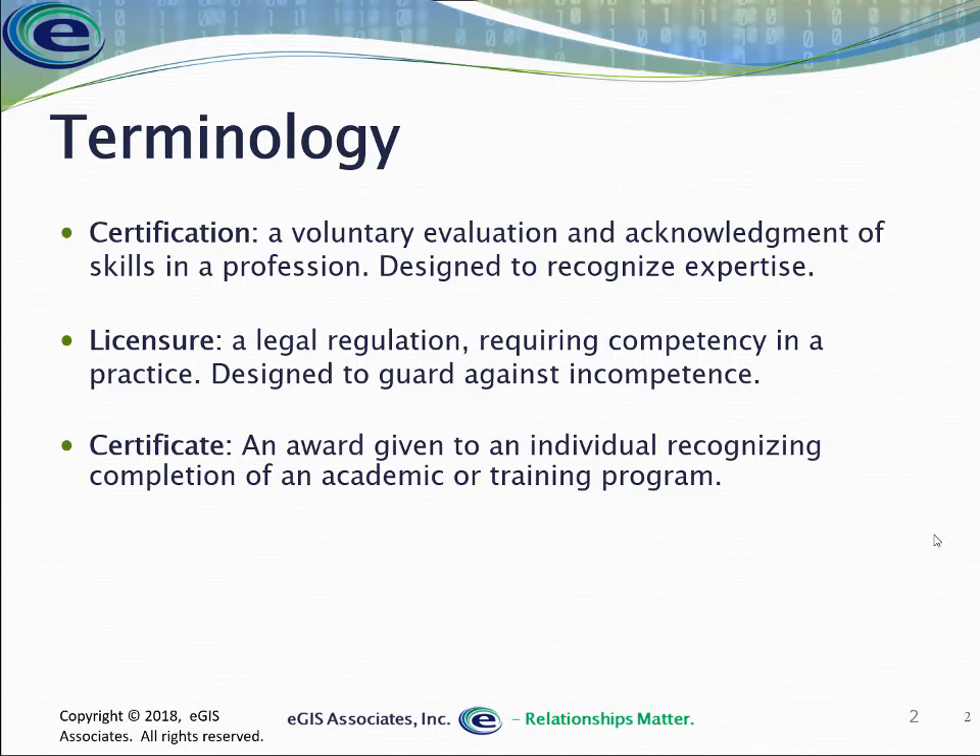It could also be going to a conference and participating in a workshop. All of those are very different things. I can be certified but not licensed. I can be licensed but not certified. I can have a certificate or degree from an educational institution but not be certified or licensed yet. So all of these work together but they are very different things.